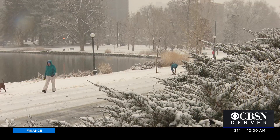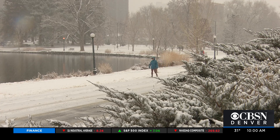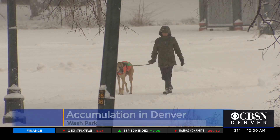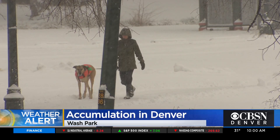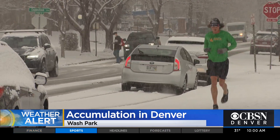We are on a weather alert today. Denver finally got some snow accumulation. This is Wash Park earlier today, and it clearly did not keep people inside. As you can see, runners and dog walkers staying active in the cold weather, even some wearing shorts. Look at that.